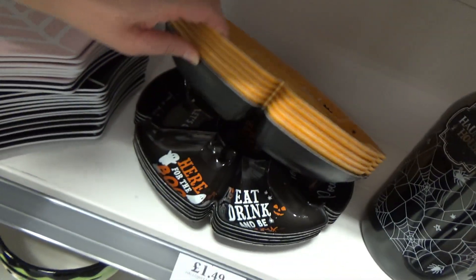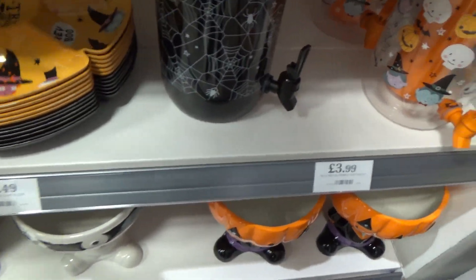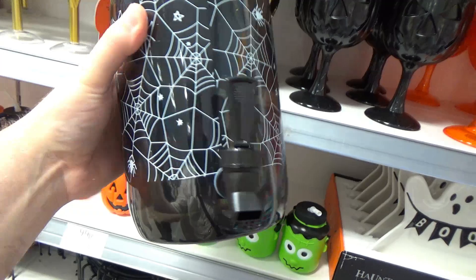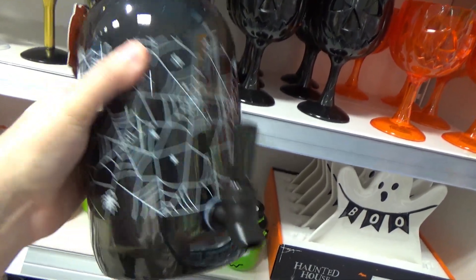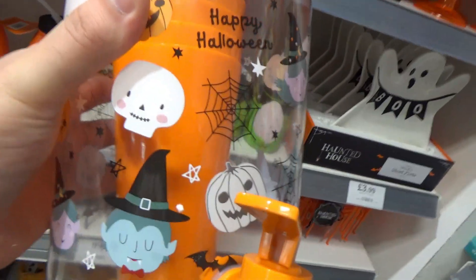There's a black one too — the black one's super cute, the printing's slightly different but basically the same. You've got these big drinking jugs, which I really like. They're great, they just need to be bigger. Oh, look at the skeleton on here.